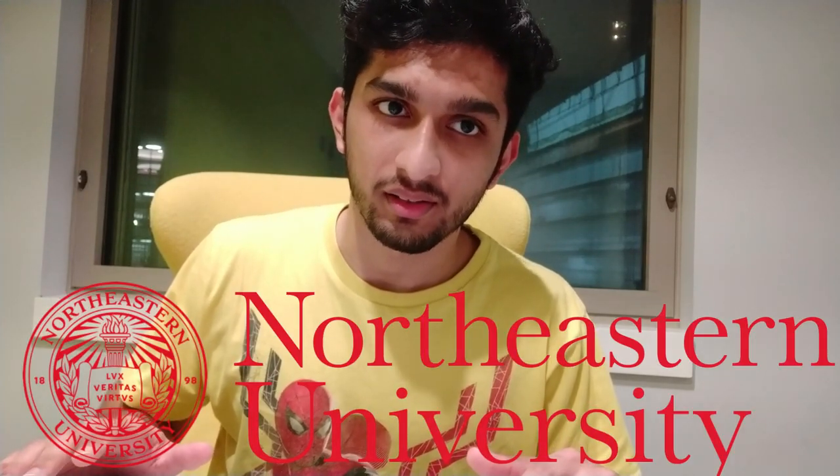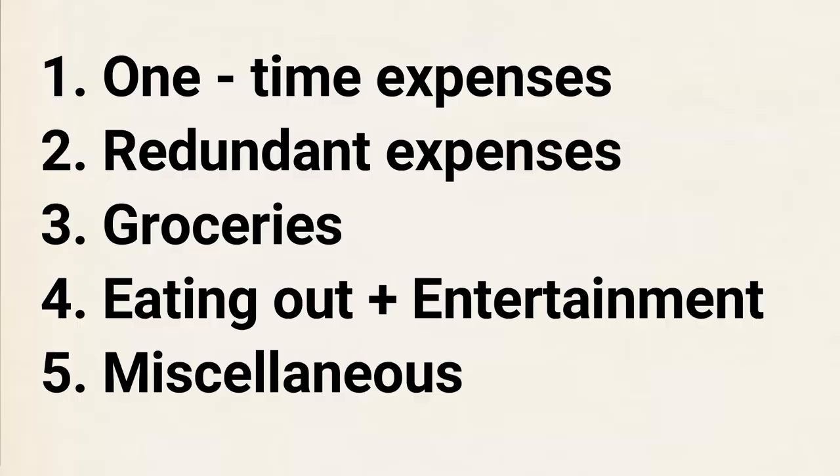Hey guys, welcome back to the channel. In this video I'm going to be telling you about living expenses in the US if you're a master's student. It's been about a month and a half, roughly two months in the US, so this video is only about my first month's expenses after I came to Boston. I'm a student at Northeastern University. I'm going to be splitting this video into a few parts: one-time expenses, redundant expenses, groceries, food and entertainment, and other miscellaneous expenses.